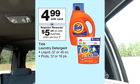Tide detergent is on sale this week for $4.99. If you purchase three, you do get a $5 registered reward. If you're able to get any $2 off coupons, I do think this is a really good deal. Just remember when it comes to Walgreens, you're unable to use a registered reward to receive a registered reward.